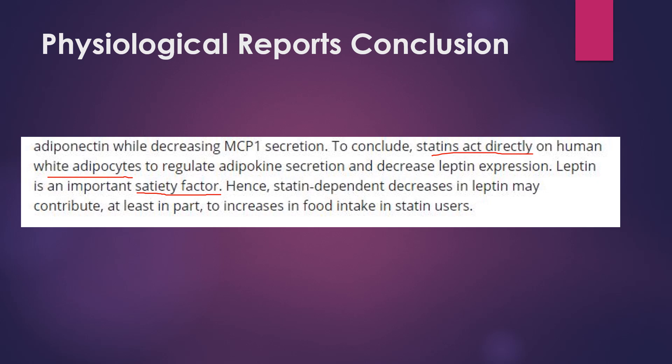So what does that mean? It could contribute, at least in part — they go back and forth on how important leptin is. It's certainly involved in maintenance of body weight, but to what extent we don't know for certain. But it does seem that in some people, this decrease in leptin may result in increased food intake in certain statin users, as they simply don't feel full — they're not satiated after eating.